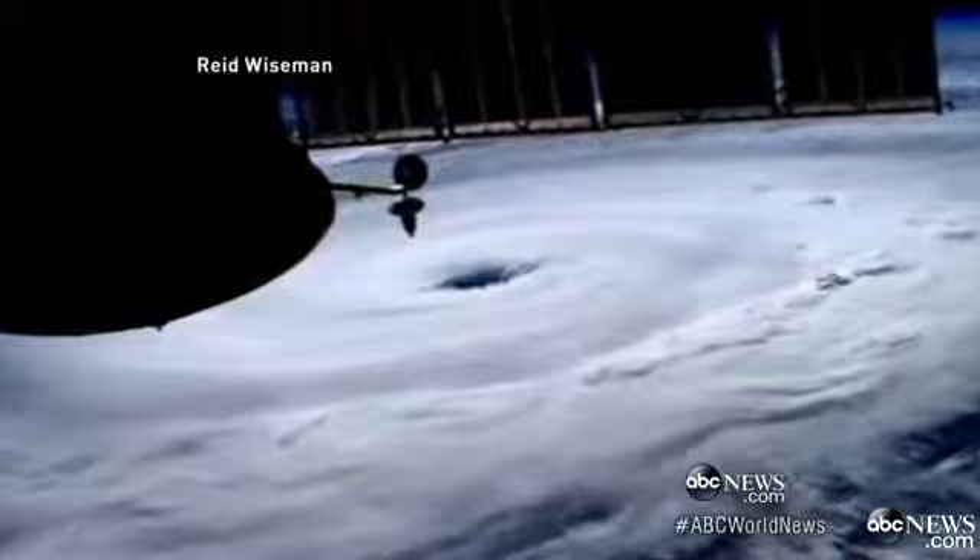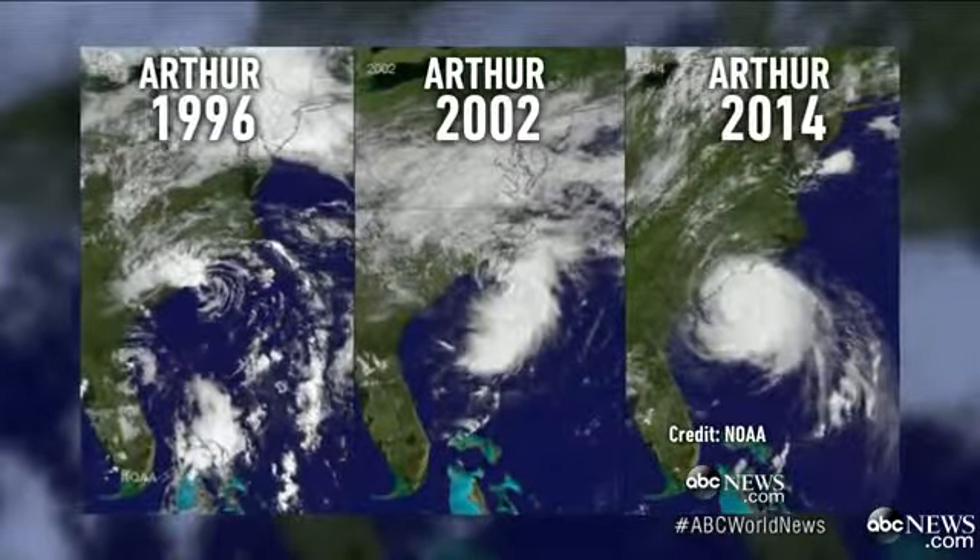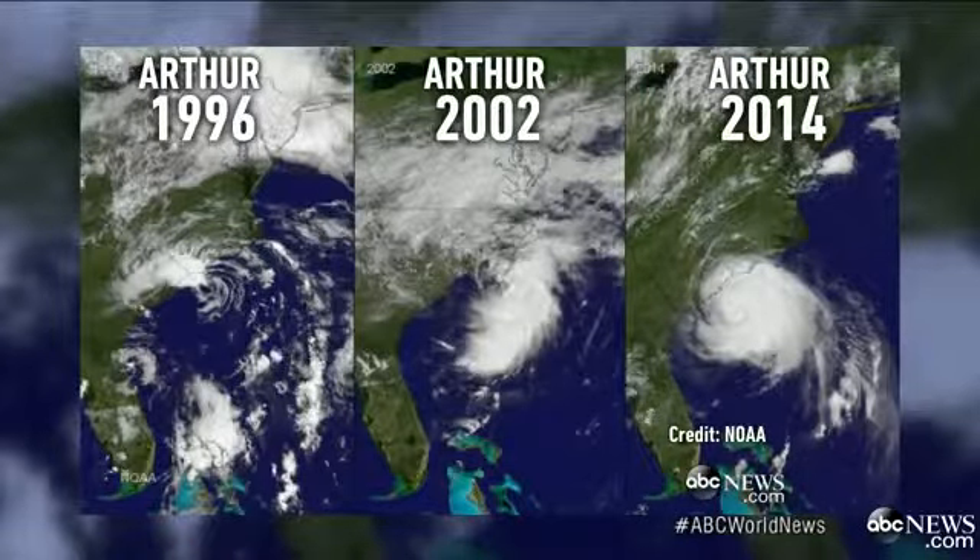And there's something else. The team at NOAA reminding us at least three storms — 1996, 2002, and now 2014 — all named Arthur, all taking aim at North Carolina.